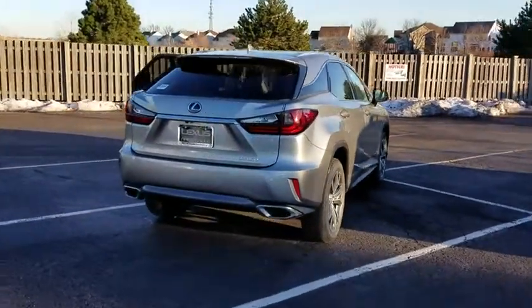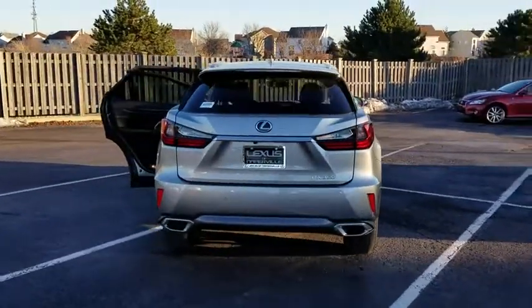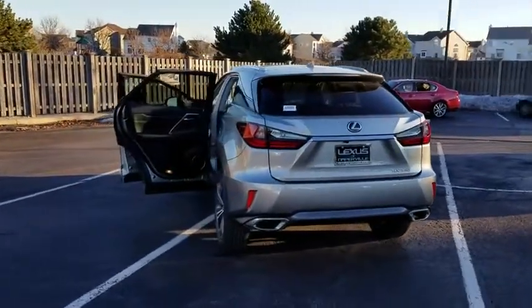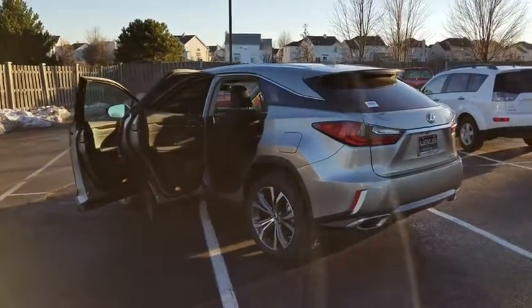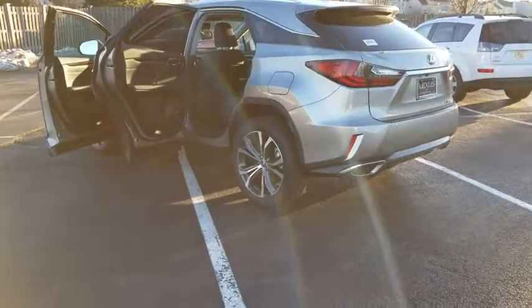Traction control, lane departure warning, keyless entry, stability control, power liftgate, steering wheel audio controls, backup camera, all-wheel drive, power passenger seat, anti-lock braking system, Bluetooth.